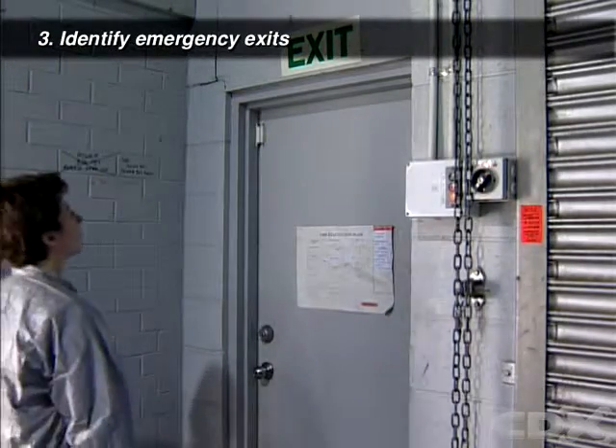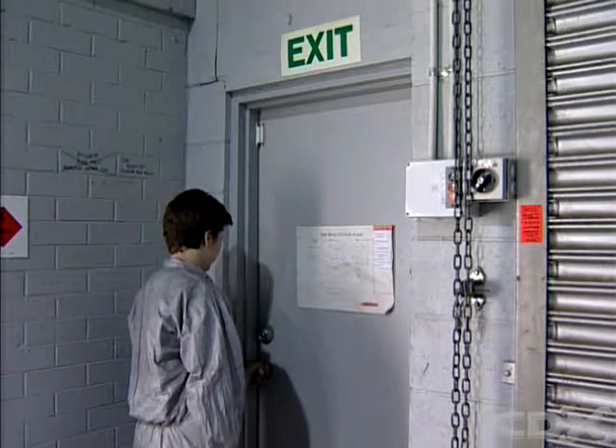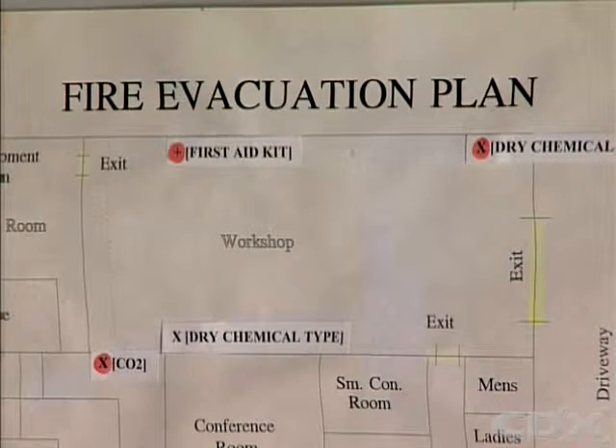Find out where every door, window, and gate is, and whether they are usually open or locked. Plan your escape route, should you need to exit in a hurry.